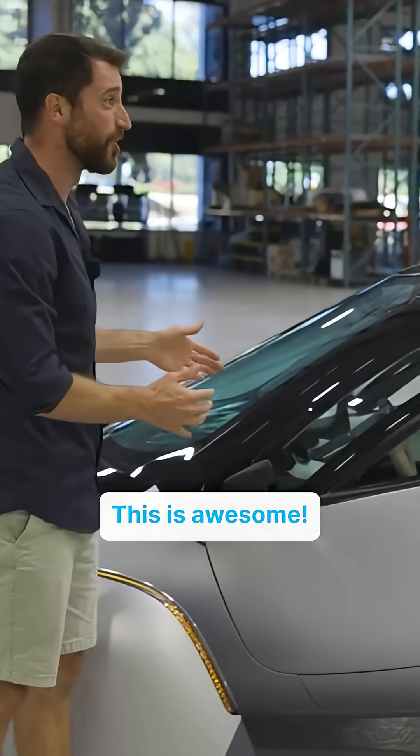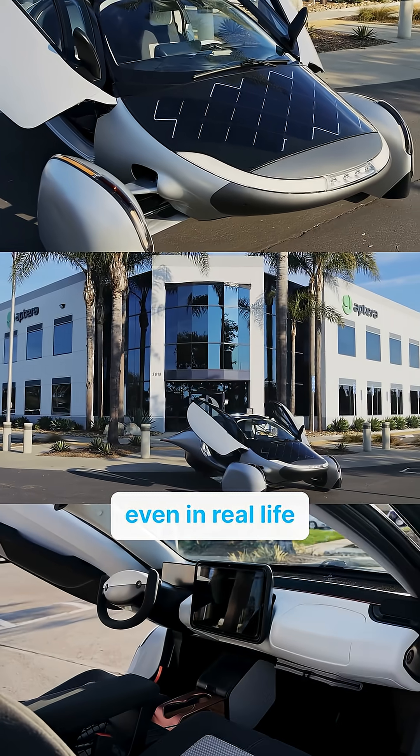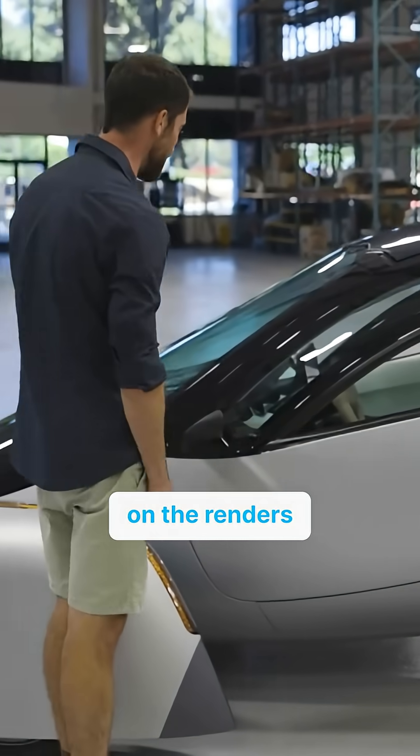Time to see the car in the flesh. This is awesome. It looks so much better even in real life — it's already fantastic on the renders and on the photographs.